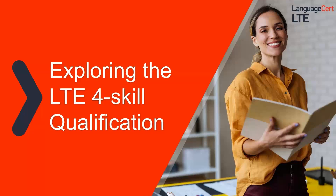Hello and thank you for your interest in our English language qualifications. This presentation aims to provide you with information about the LTE 4 Skill qualification.